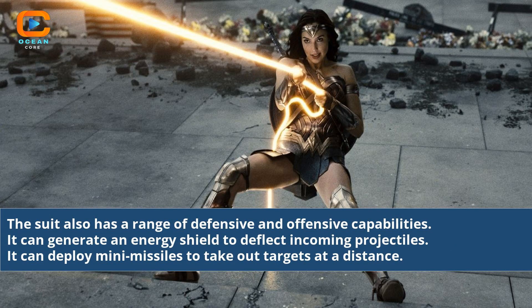The suit also has a range of defensive and offensive capabilities. It can generate an energy shield to deflect incoming projectiles, and deploy mini-missiles to take out targets at a distance.